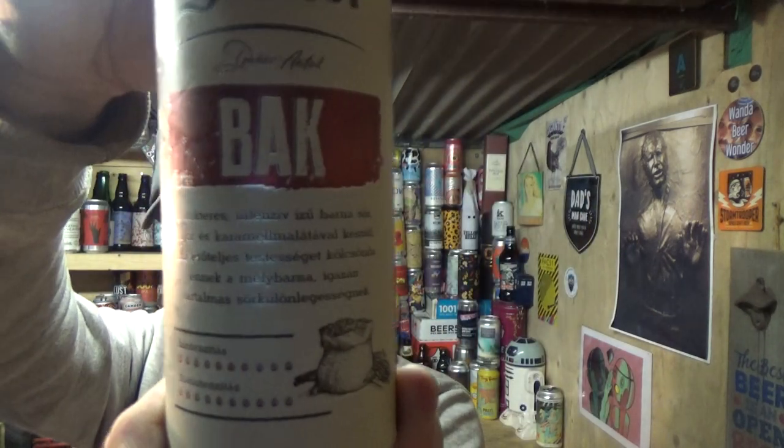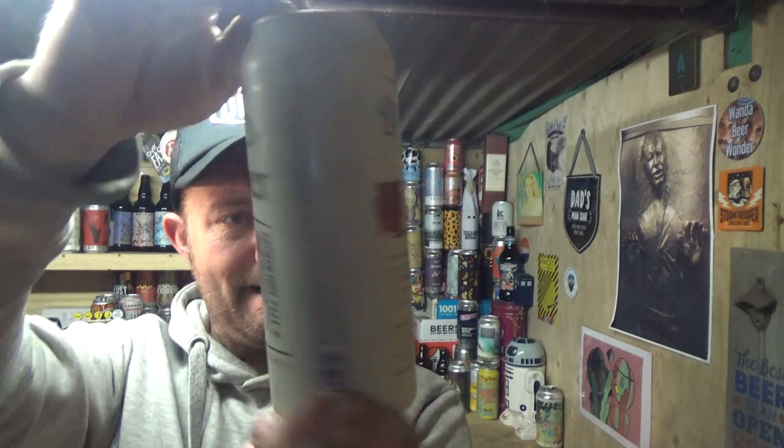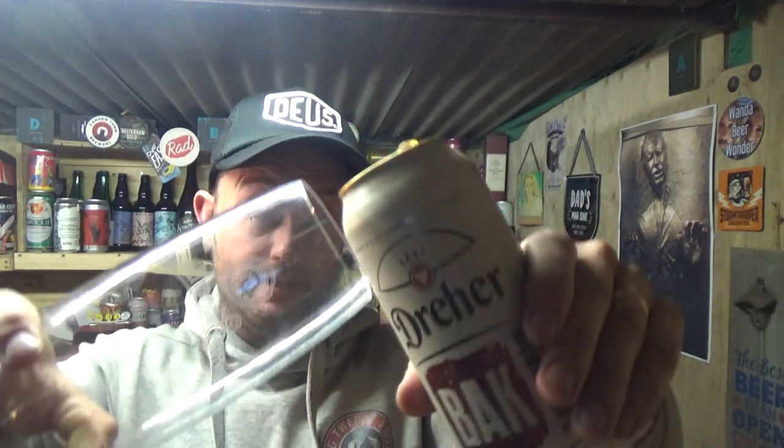There's some info on the back but can't make that out. We've got it in a 500ml can, a pound from my local Euro shop. I had that Pilsner from them a while back — again, about a quid a can — and it was very, very decent.